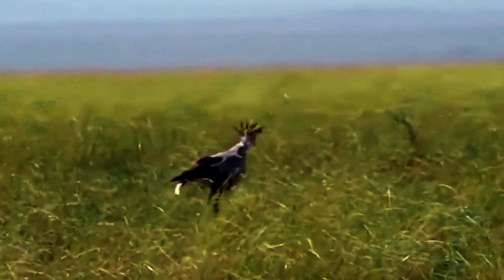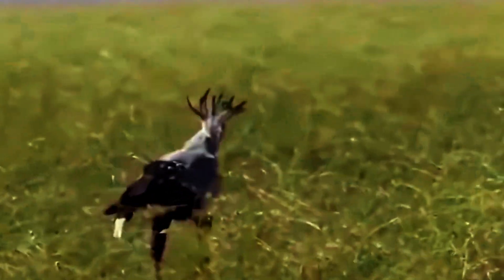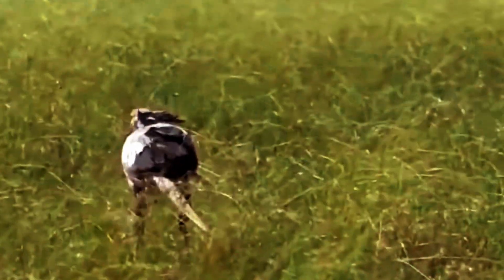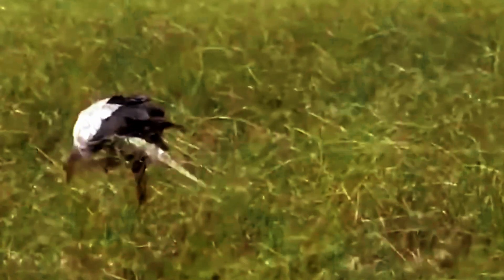They are also skilled at using their sharp beaks to dispatch larger prey, such as snakes and small mammals. Their diet includes a variety of small animals such as insects, reptiles and small mammals.